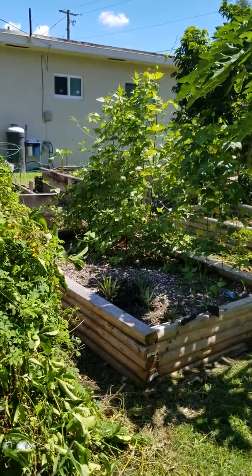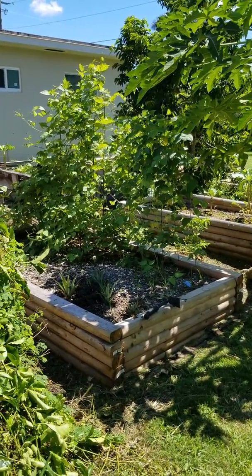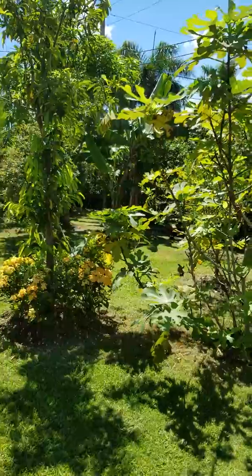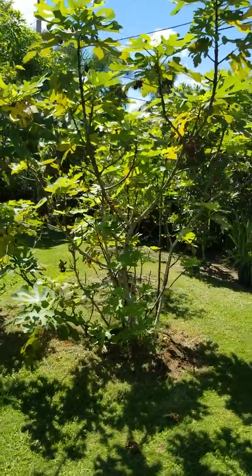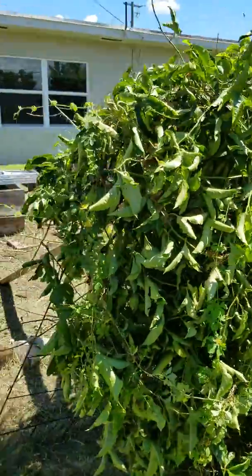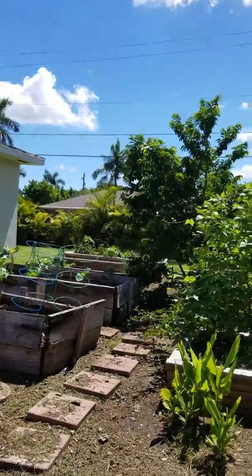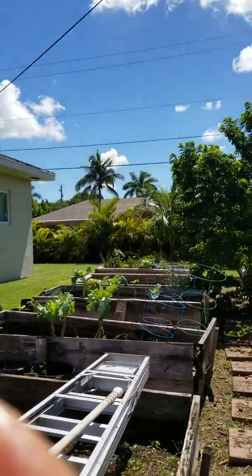That's the pineapple, and the peas — they're growing. We're still making limeade. We also have a lot of soursop buds over there; I don't know if I showed them to you guys.